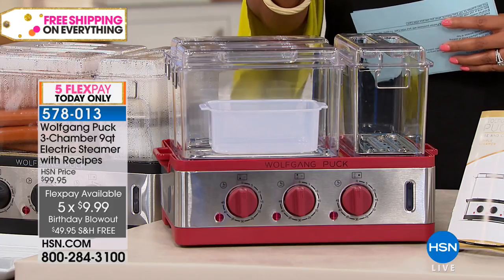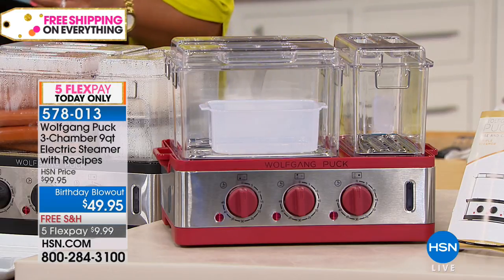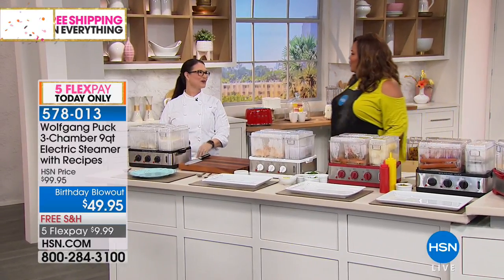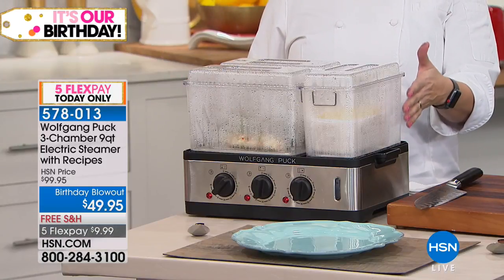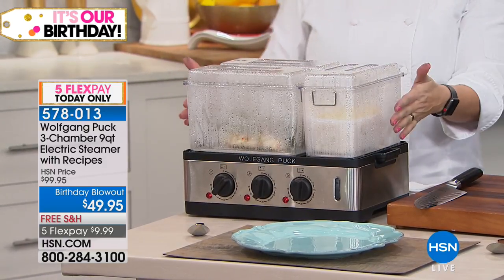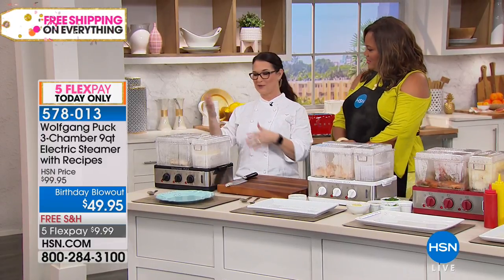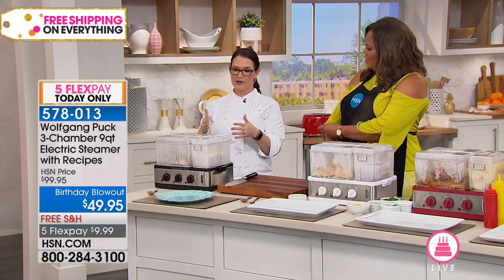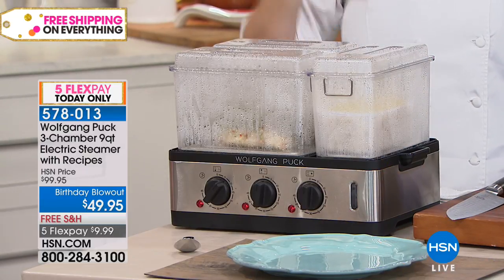You can cook each item at a different time. Something may take 10 minutes, something may take five minutes, but you can put them all on at once and just walk away. It has three chambers, and what's different about this one is that it has horizontal instead of vertical chambers. That means your salmon is not going to flavor your rice or your dessert. With traditional stacked steamers, everything drips down from the top.